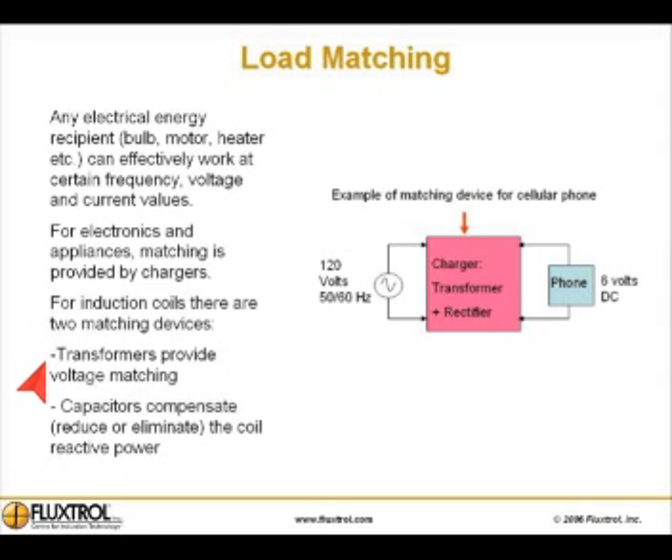Transformers provide voltage matching. Capacitors compensate, reduce, or eliminate the coil reactive power.